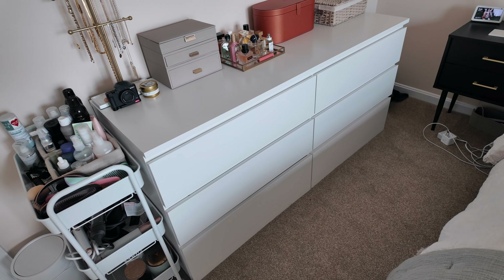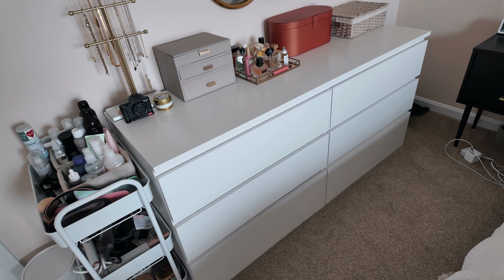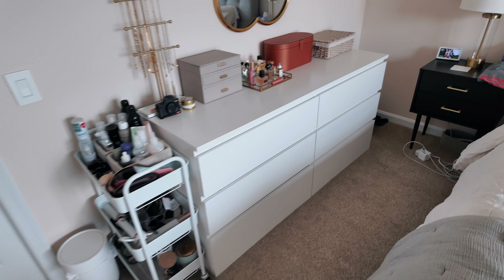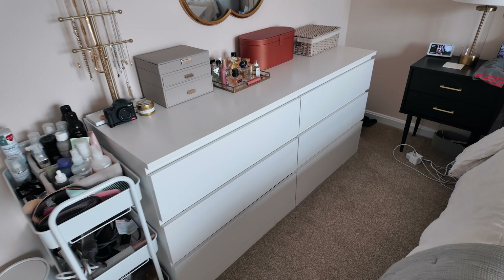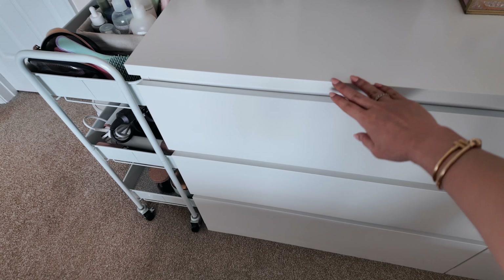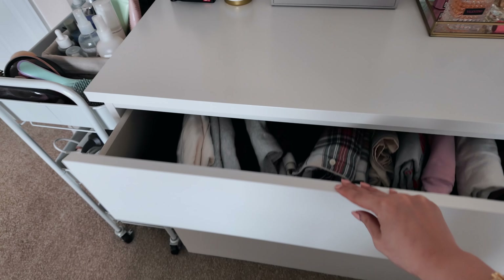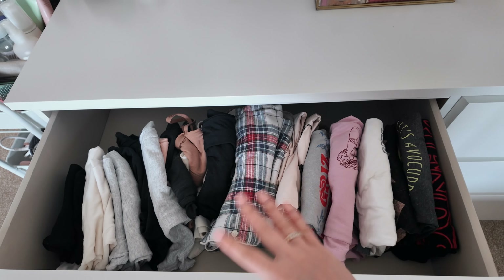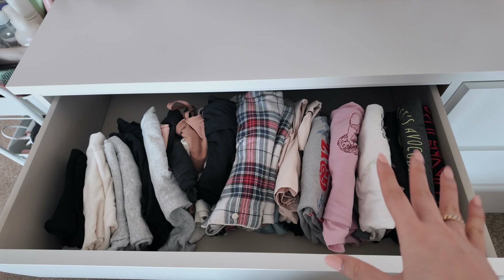As I mentioned, the Ikea drawer unit has been in my life for about 10 years — I think I've had it since my early days in college. Still using it to this day and it has survived multiple moves, which is kind of impressive. So I'm going to go through the first column, first row — this has all of my PJs.